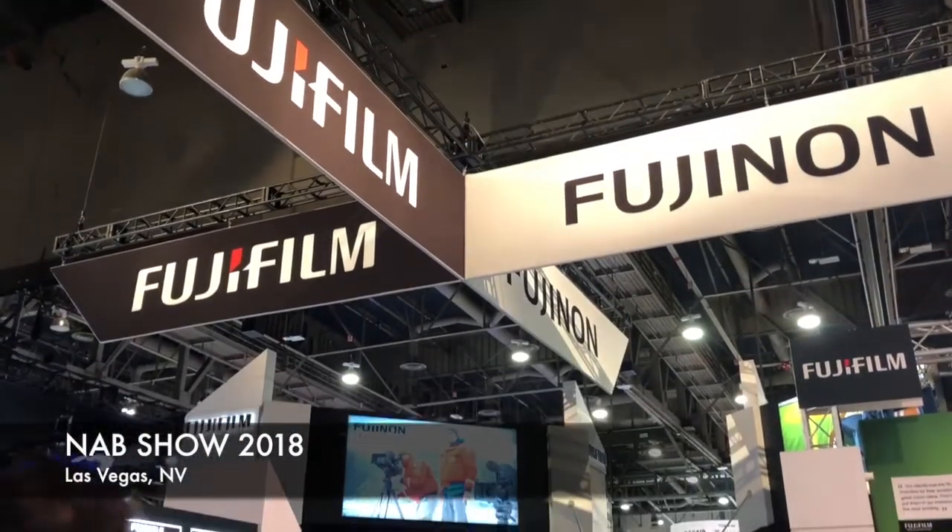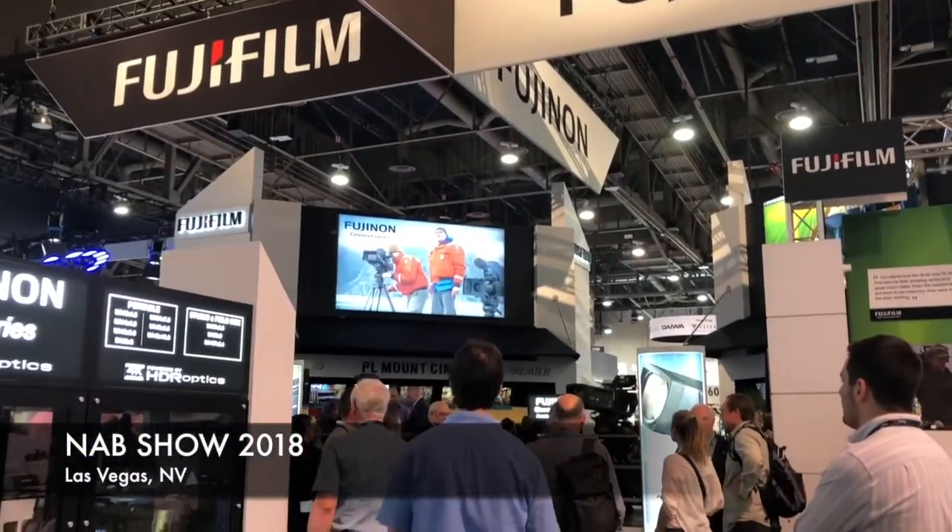Sports Video Group is in Las Vegas at the 2018 NAB Show. Brandon Costa here with you for Sports Video Group. We had the pleasure to be joined by Mr. Gordon Tubbs, who's joining us here at our Chairman's Forum, and he's got an exciting week lined up here for NAB. Gordon, great to see you. How's everything going?